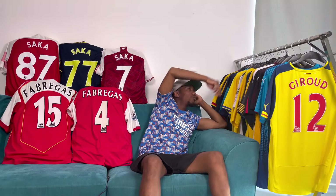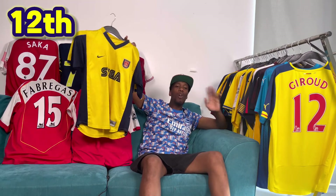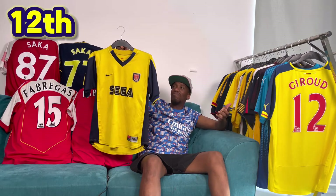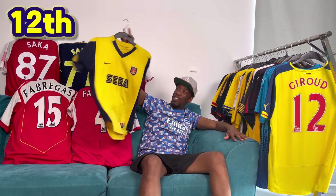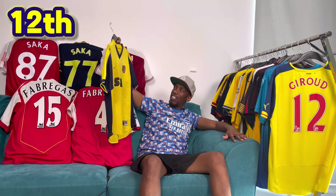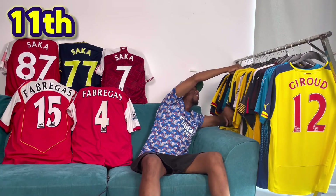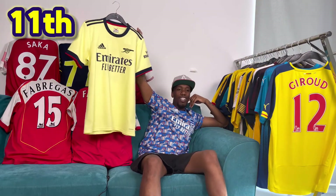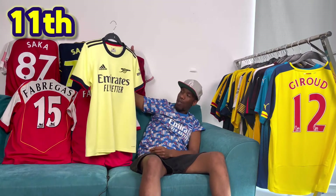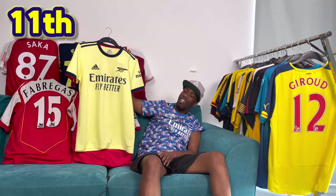In 12th, we have the 99-2000 Sega shirt. A lot of you are going to say how can you have the Sega shirt so low? It's not the greatest design in the world, but it's decent. I've actually got another one on its way with Wiltord on the back, which is pretty sick. In 11th, carrying on the theme of yellow shirts, we've got the 2021-22 away shirt. This shirt is clean — I really like it. I really like the cannon, the light lemony colour with a red trim. Good shirt, played some good football in this.